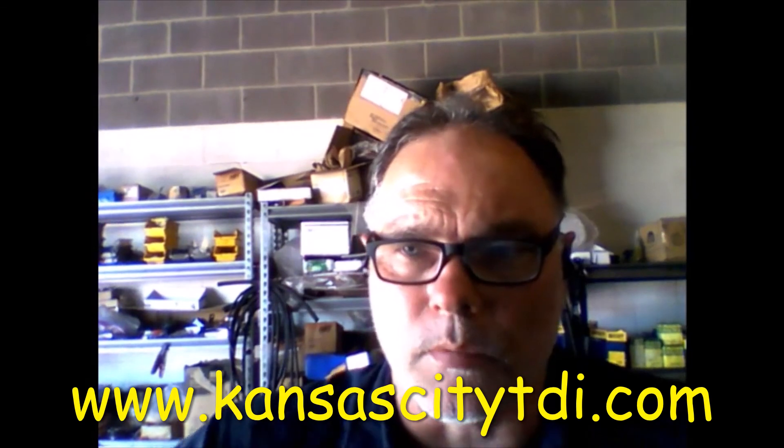If you like this video or you're learning anything from it, be sure to click the like button. And if you want to donate to the continued production of these videos, find the donate icon on my website at www.kansascitytdi.com. If you want to watch more of my videos, there'll be one up there and one right there. Don't forget to subscribe. Thanks for watching.